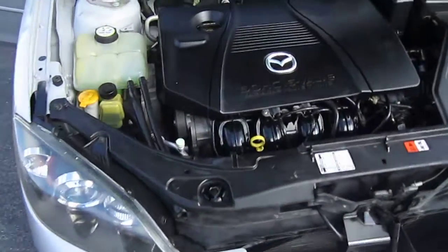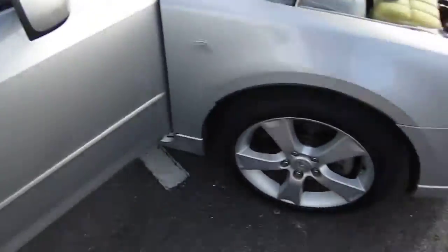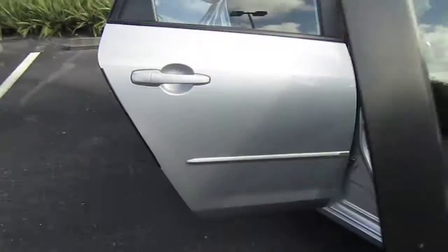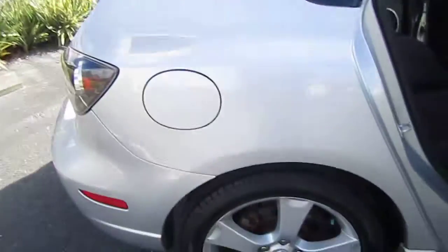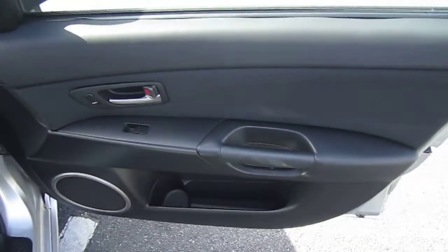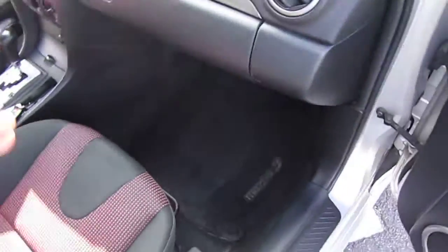This is badged as the I model, but it still comes with the 2.3 liter four-cylinder engine. Typically the I models come with the 2.0, but this one is a little different than the rest. It has alloy wheels all the way around and chip guards on all the doors, plus four-wheel disc brakes. These Mazda 3s are a lot of fun to drive — they have a lot of low-end torque, so right when you hit the gas it's just instant power. It kind of reminds me of a Volkswagen GTI without the turbo, of course.